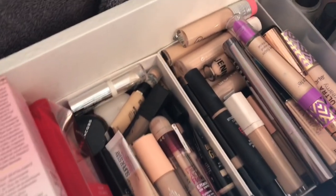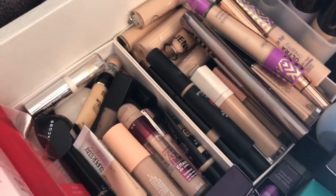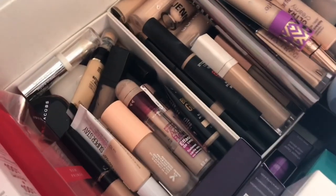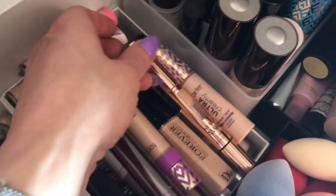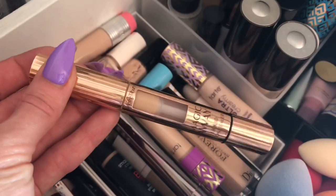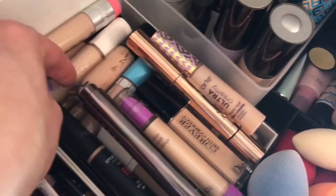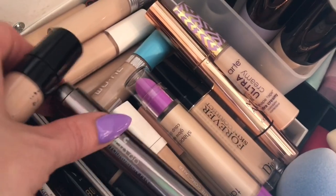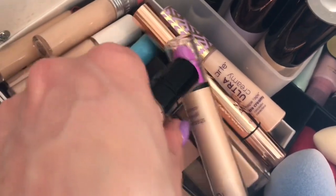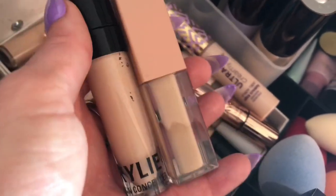Getting back to concealers — I know we're going to try the Surratt one and we have one to project pan, but I want to grab another one. I'm tempted to grab the Charlotte Tilbury because that one's almost finished too, but let's grab this Kylie one. I wanted to try Kim's as well — so I haven't tried Kim's concealer in forever. Let's grab Kim's concealer as well. So let's just do a little Kardashian-Jenner situation.